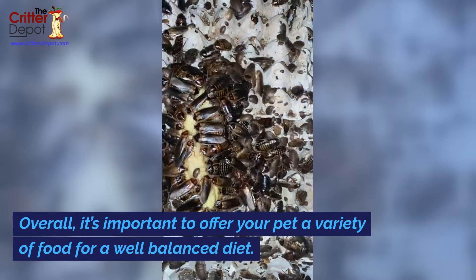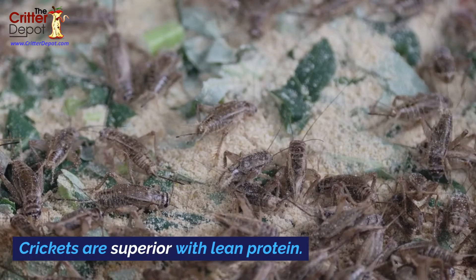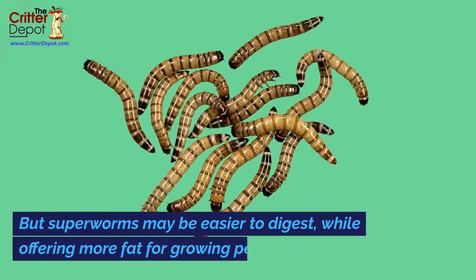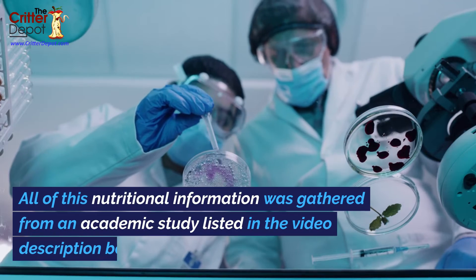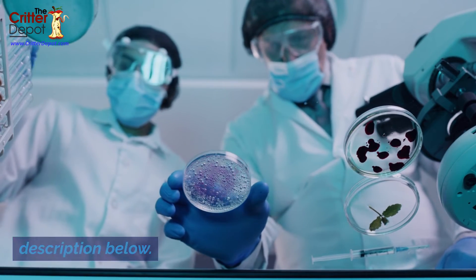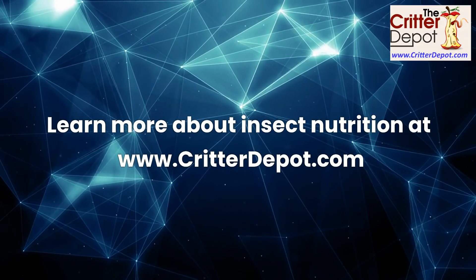Overall, it's important to offer your pet a variety of food for a well-balanced diet. Crickets are superior with lean protein, but superworms may be easier to digest while offering more fat for growing pets. All of this nutritional information was gathered from an academic study listed in the video description below. Learn more about insect nutrition at www.cricketdepot.com.